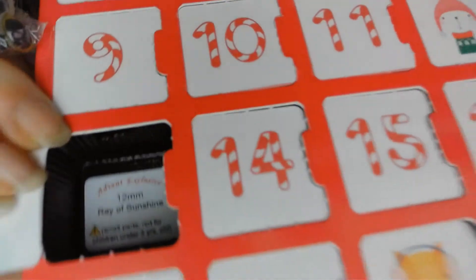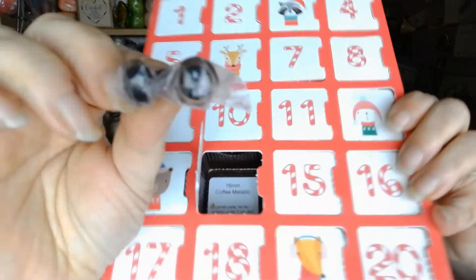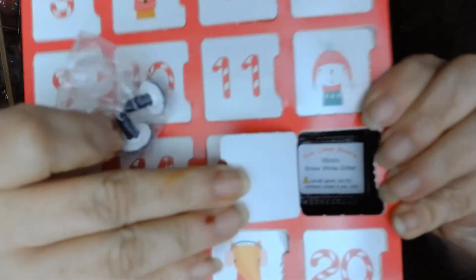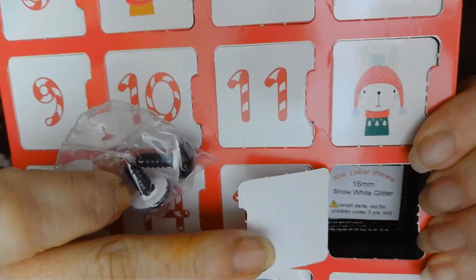Number thirteen is ray of sunshine, 12 millimeter. Number fourteen is coffee metallic, 16 millimeter. Number fifteen is baby blue metallic, nine millimeter. And number sixteen is 60 millimeter snow white glitter — that's kind of cool.